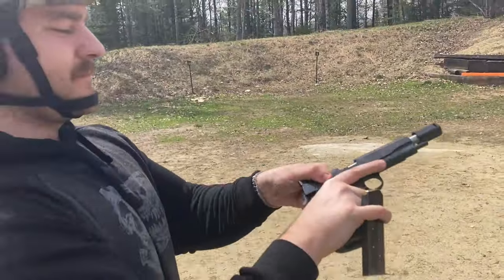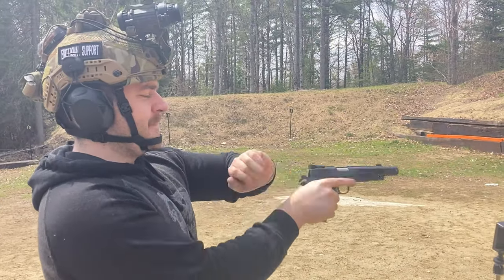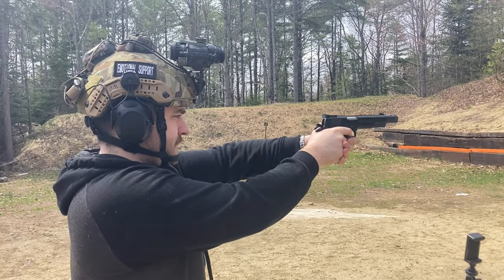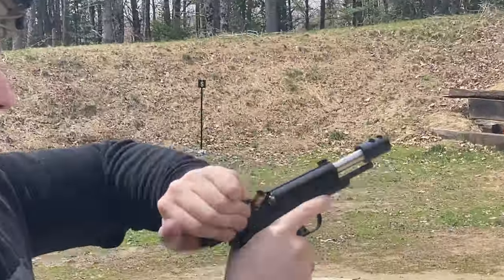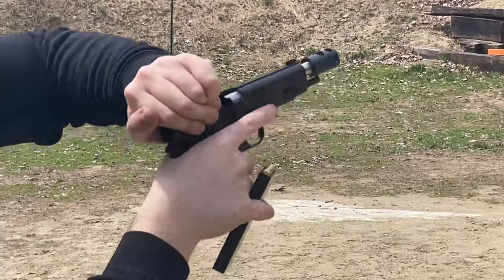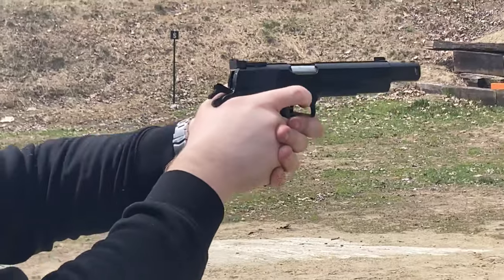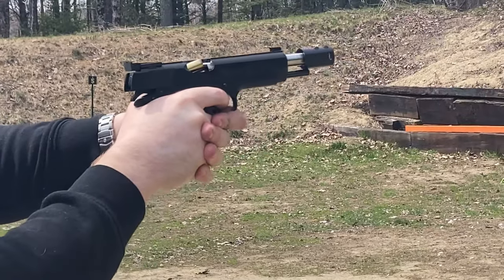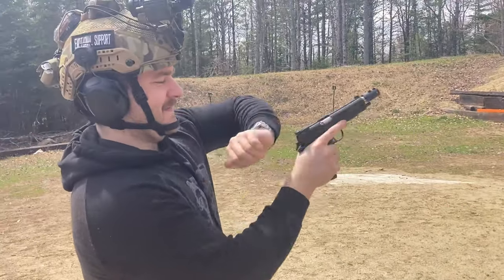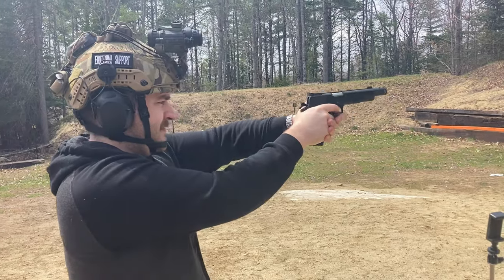Let's have a history lesson on the 1911. The 1911 handgun was designed by John Browning in 1909 and was adopted by the U.S. military in 1911, hence its name. It was originally designed to replace the .38 caliber revolver that was in use by the U.S. armed forces at the time, which was considered to be underpowered and inadequate for military use.